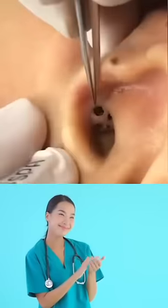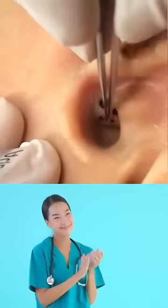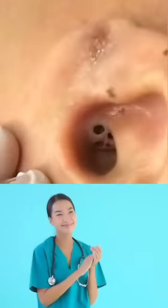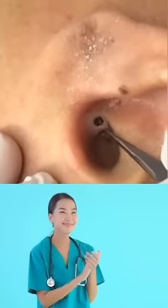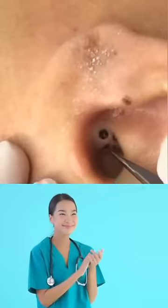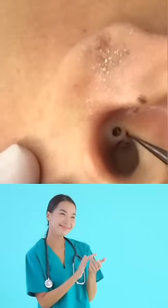While blackheads are commonly linked to areas of the T-zone — chin, nose, and forehead — they can occur anywhere on the body. Your ears are particularly susceptible to blackheads, because they typically aren't given the same preventative treatment as your face.